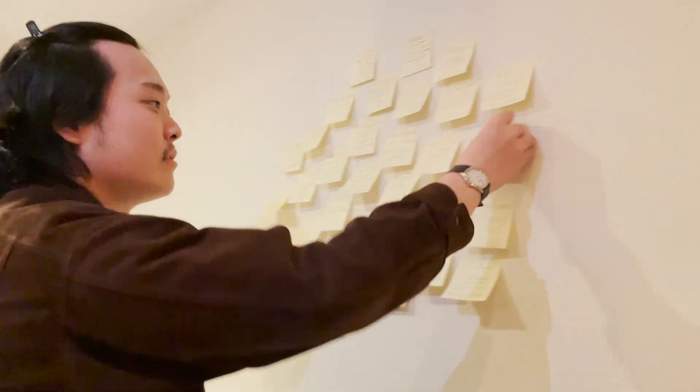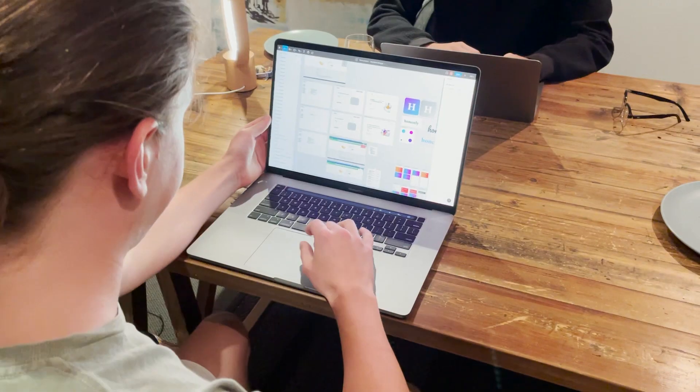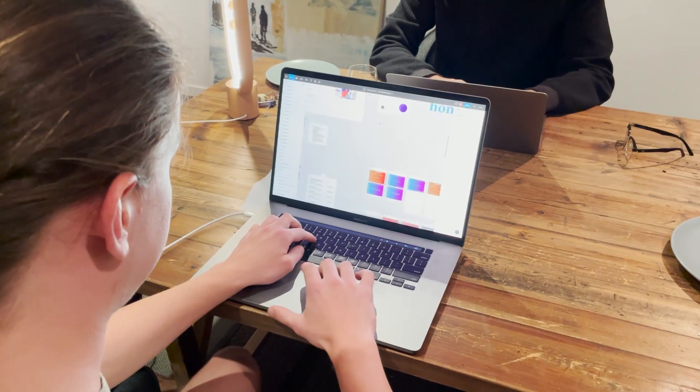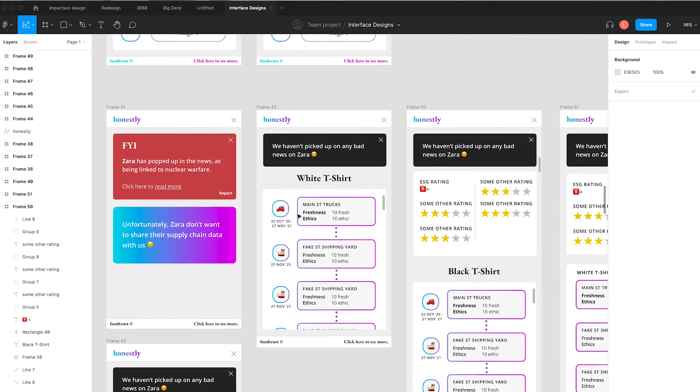To get around that, we spoke to a bunch of people in industry and academics to really try and inform how we designed the extension itself. During all those conversations we designed it in Figma and over about three weeks developed it into an extension. Longer term, our ultimate goal is to pressure bigger businesses into being more transparent in their actions and in the supply chain, and essentially just to make the whole world a more ethical world.